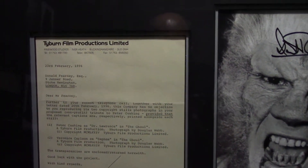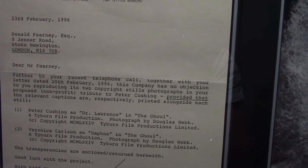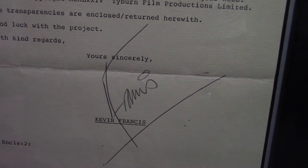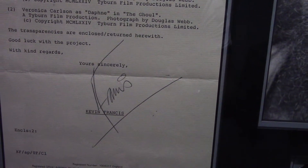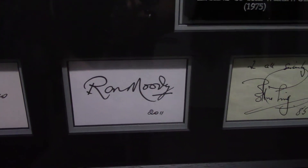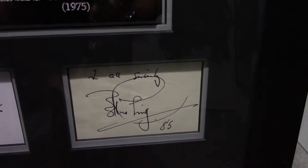So there's the display in all its glory. As you can see on the left-hand side there's an official Tyburn Productions letter to film historian Donald Fernie, who is a personal friend of mine. You can see the signature of Kevin Francis, who is the owner of Tyburn, the producer of this production Legend of the Werewolf, and the son of Freddy Francis the director. There's also a nice signed card by Freddy Francis and a signed card by Ron Moody.